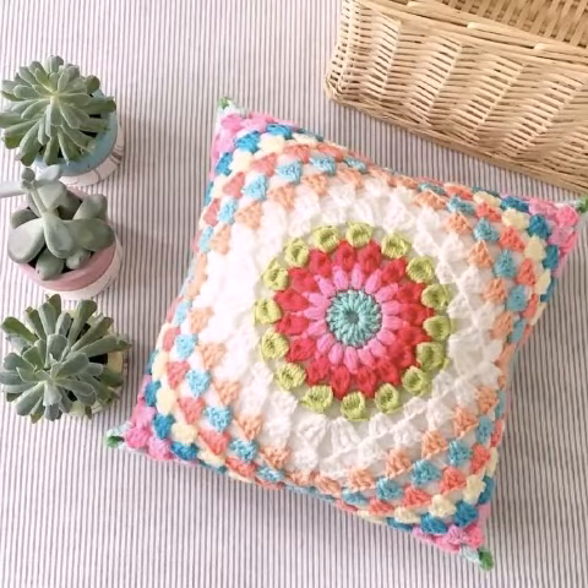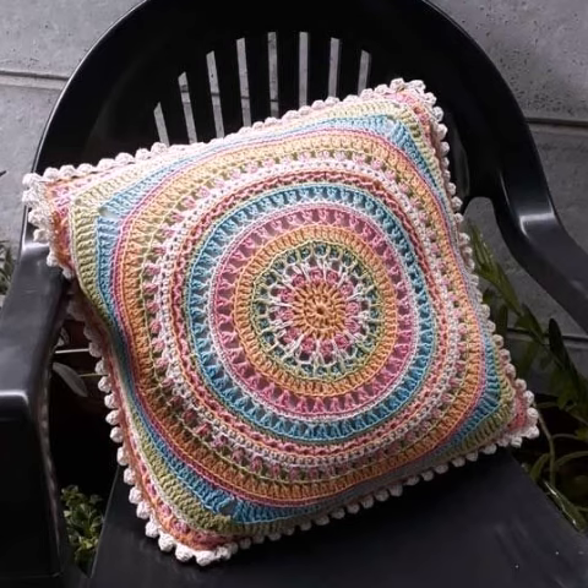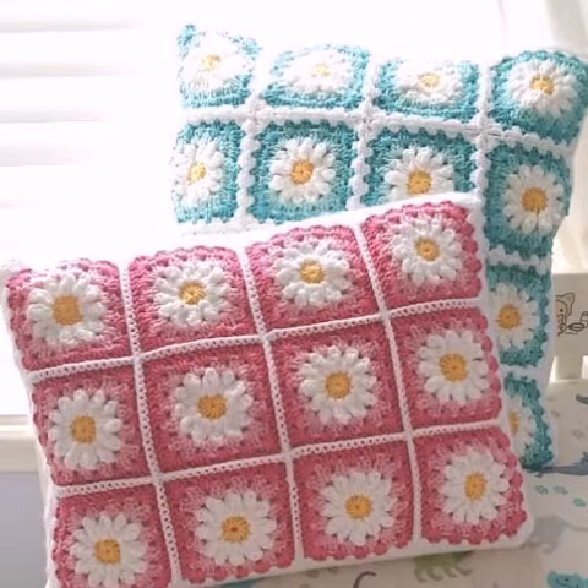Assalam alaikum viewers, welcome to my channel. How are you all? I hope my friends are good — God bless you and always be happy. In this video I'm going to show you the most amazing, most attractive crochet cushion cover designs — different styles, different designs, different ideas, one by one. I hope you like this amazing collection.